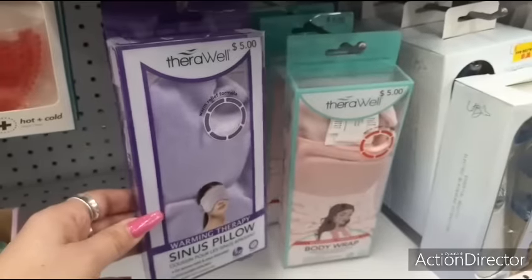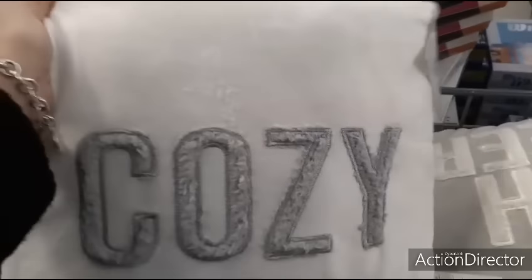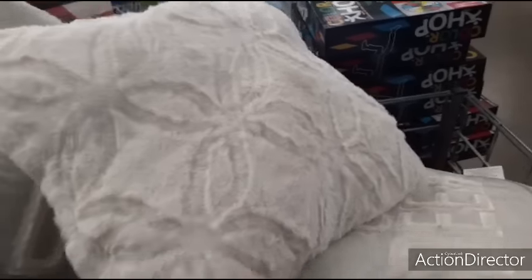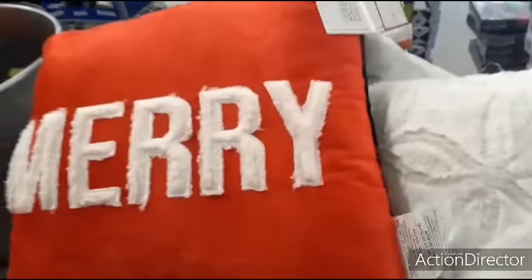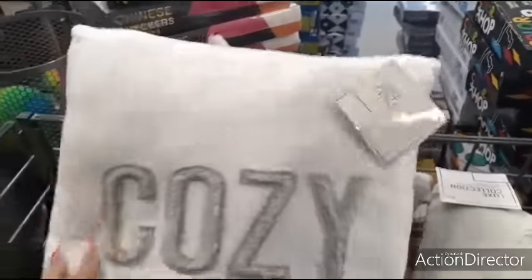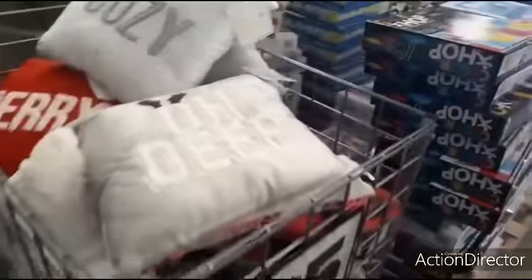Five dollars - body wrap, warming therapy, five dollars. Five dollar throw pillows - cozy. That's from Christmas, all white, kind of looks like snowflakes. I didn't even see these at Christmas. The cozy one's cute. Five dollars - stainless steel water bottles. This one's adorable - I like the colors. These are really cute, twenty-six ounces, very pretty.